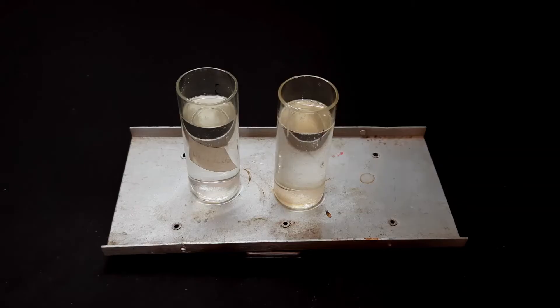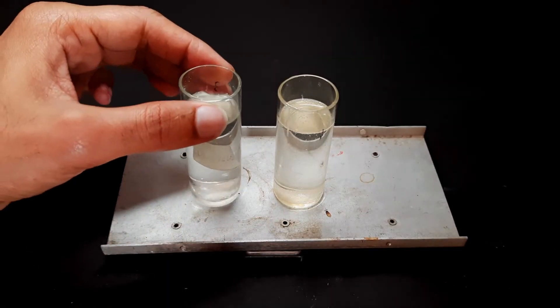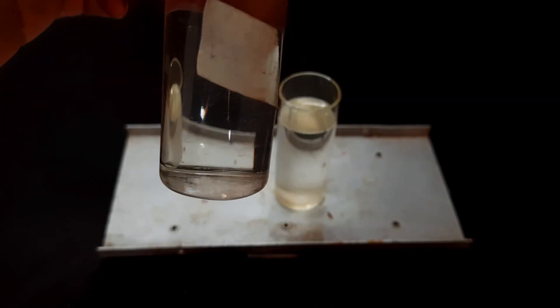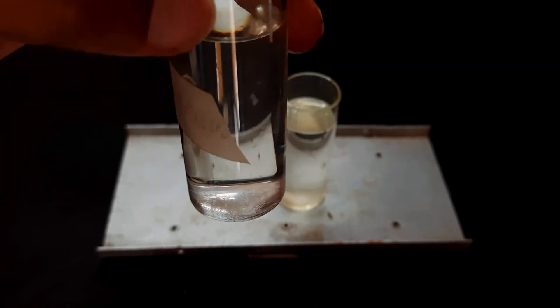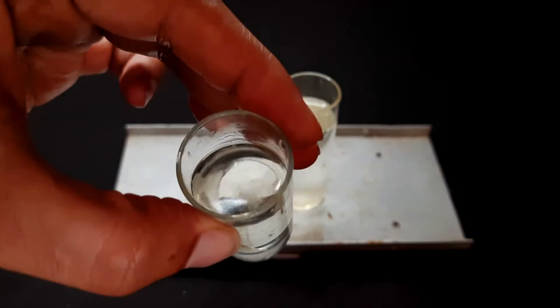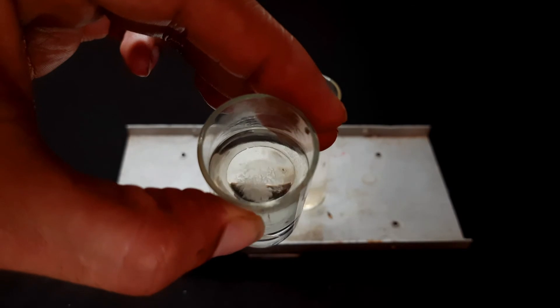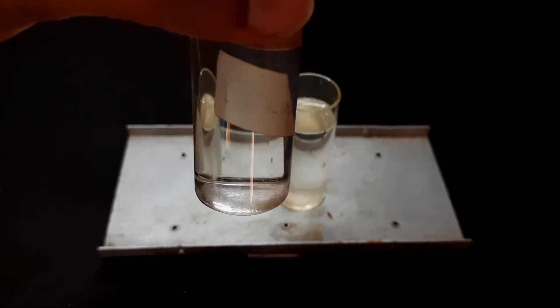Here, after a few minutes, almost all the compound in water got dissolved. It will take a few more minutes to dissolve thoroughly, because it has a fiber-like texture and it takes more time to dissolve.